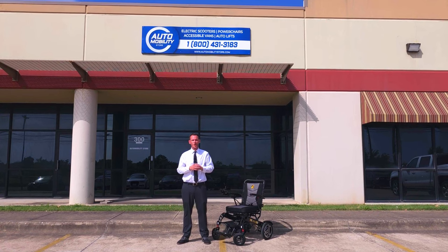Regain your mobility independence with the all-new Stride folding power wheelchair by Golden Technologies. Call today and receive free shipping.